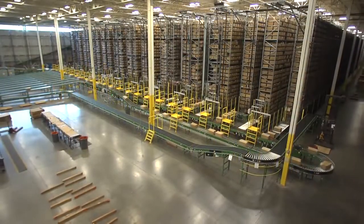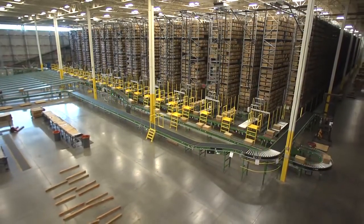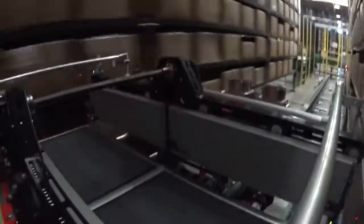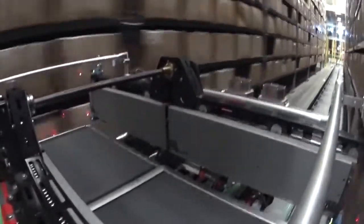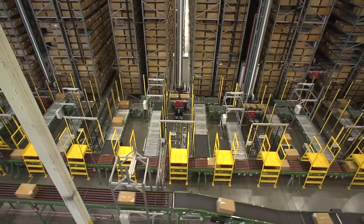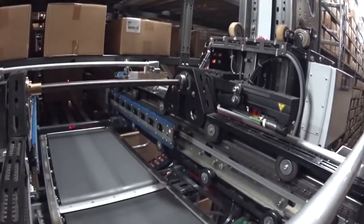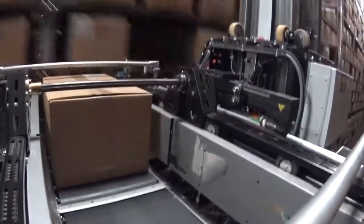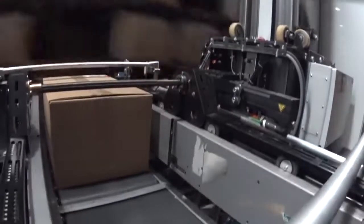For example, this rack system has 200,000 cartons in an 80,000 square foot space. So, if you'd like to maximize your productivity, increase your throughput, improve your bottom line, and be ready to successfully compete in the future, contact us at TGW Systems for a OneTouch receiving solution.